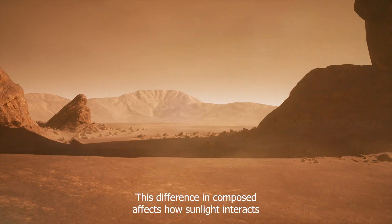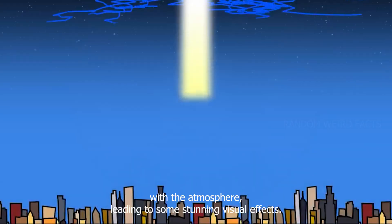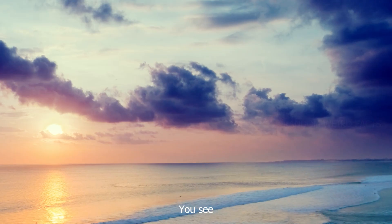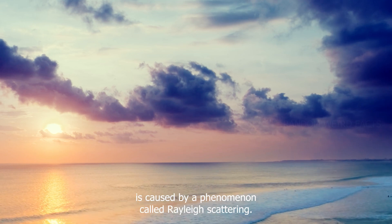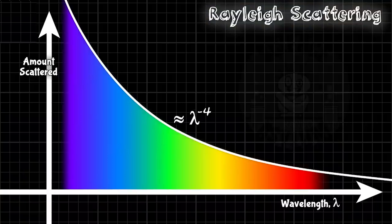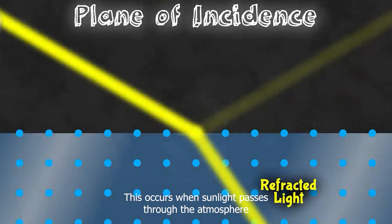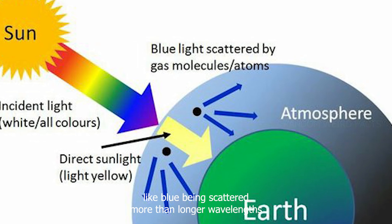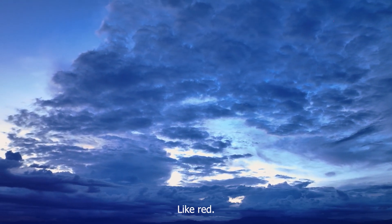This difference in composition affects how sunlight interacts with the atmosphere, leading to some stunning visual effects. The blue hue we observe during sunsets on Earth is caused by a phenomenon called Rayleigh scattering. This occurs when sunlight passes through the atmosphere and is scattered by molecules with shorter wavelengths, like blue, being scattered more than longer wavelengths, like red.